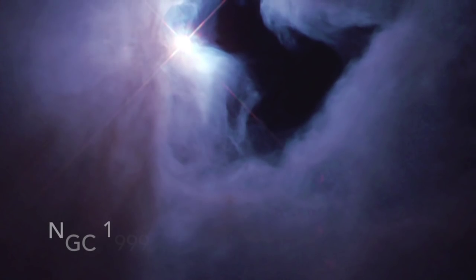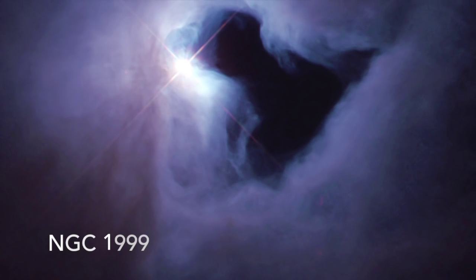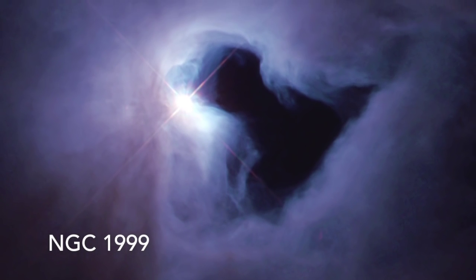So there you go guys, Reflection Nebulae. Pretty easy one to understand. This might be my shortest video yet, and that's saying something. But that concludes this video.